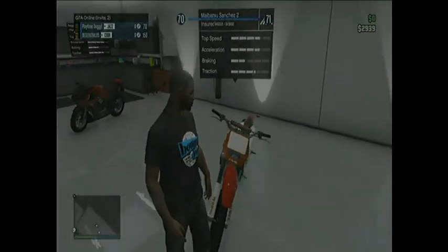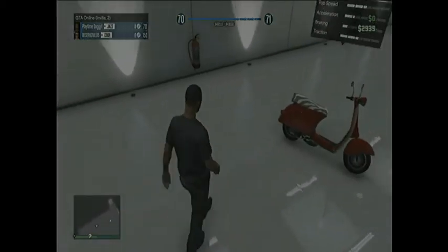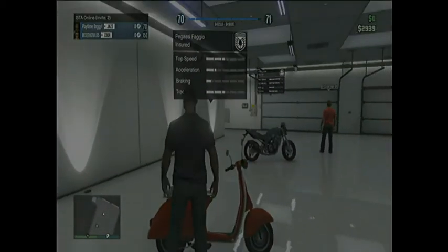Here's the Sanchez too — it's pretty good, top speed's pretty good, it's fun going off-roading with, so I always take that.